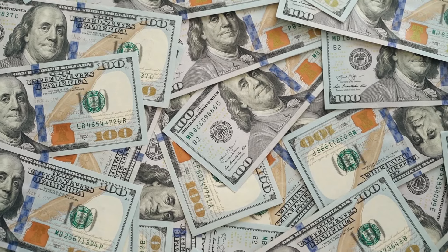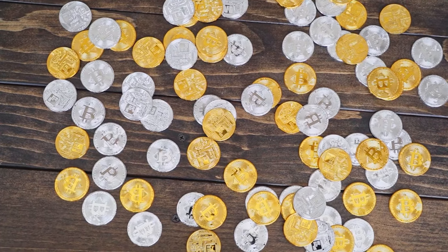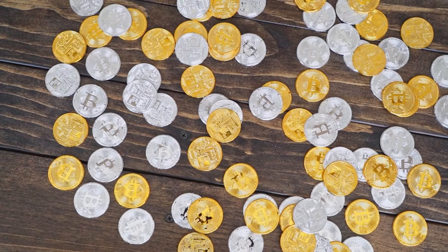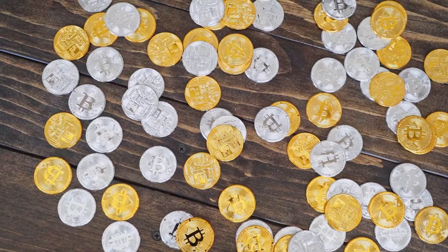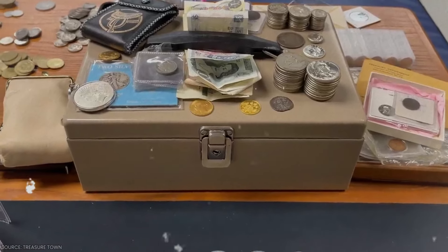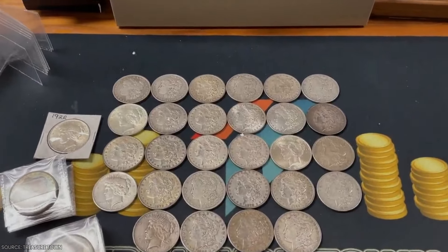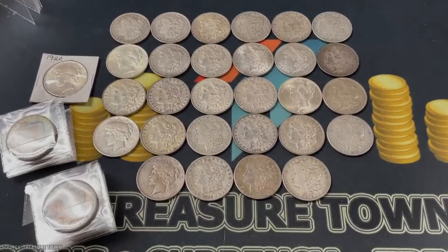Looking to make some extra cash? You might be considering stocks, crypto, or renting out a space. But did you know certain rare pennies could actually bring in big bucks? While this isn't financial advice, some of these coins have sold for impressive amounts. Let's explore which pennies are worth more than you'd expect.